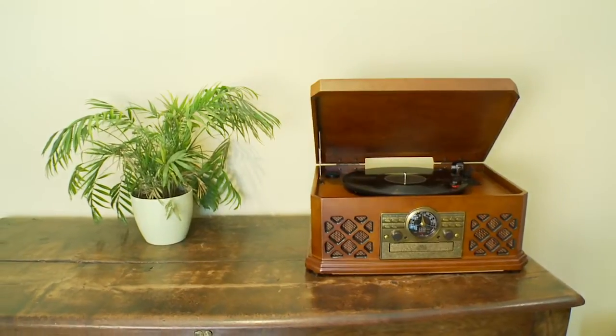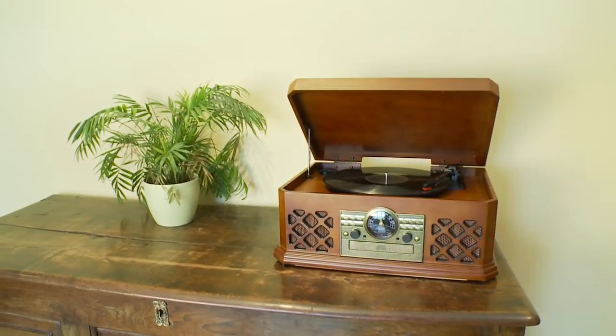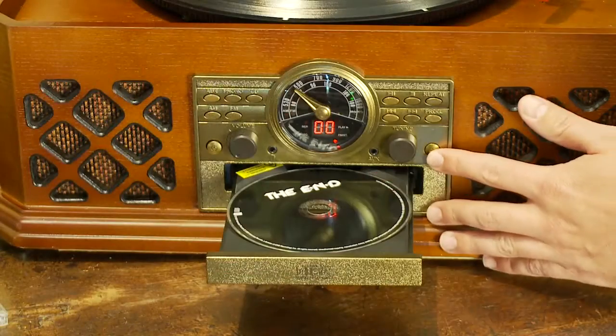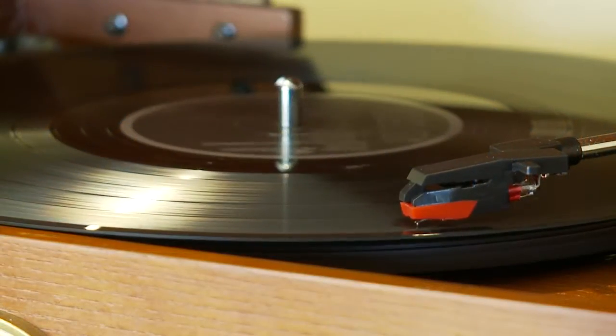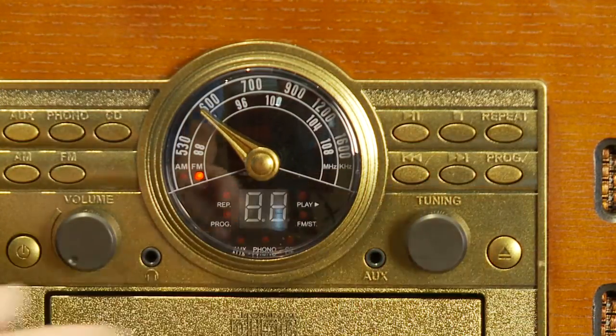The Music Center from Clifford James is the perfect music solution that does it all. You can play CDs, vinyl records, tape cassettes, and listen to the AM FM radio.